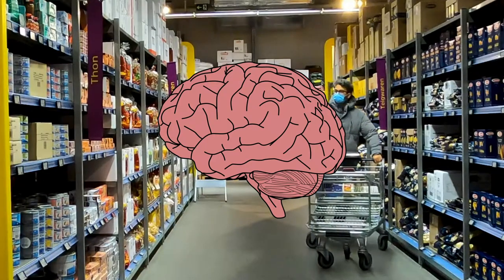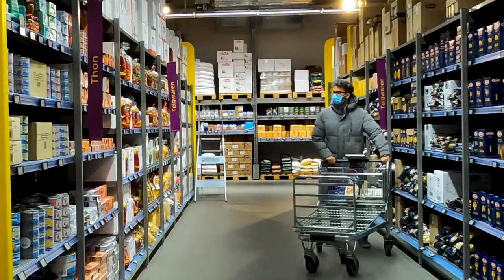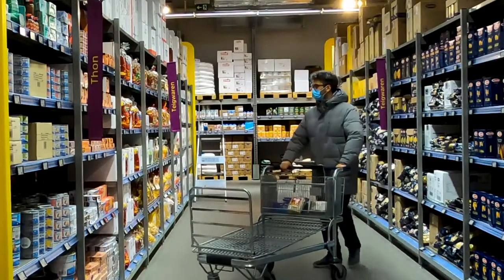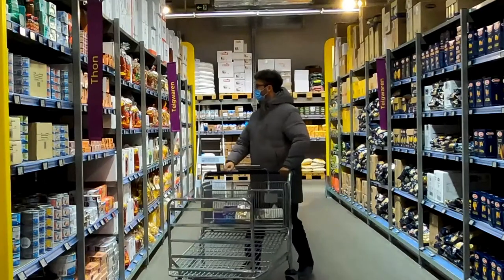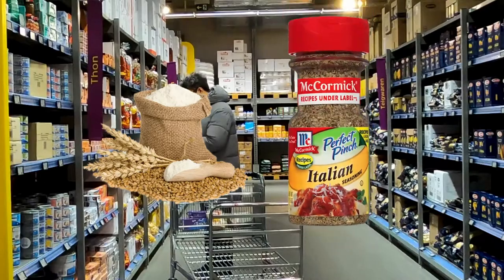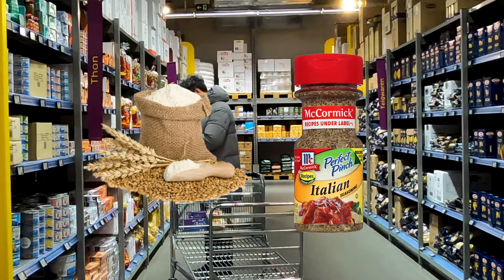I would recommend staying on the perimeter of the store where all the healthy items are. The only time I'd say go down the aisles is when you're looking for basic cooking supplies such as sugar, flour, baking soda, and spices — you're going to need those for a lot of recipes.